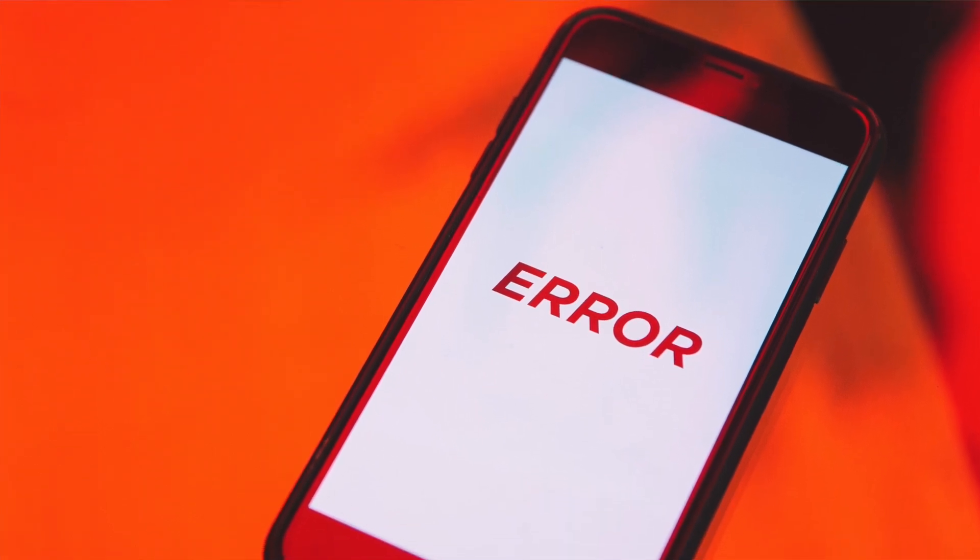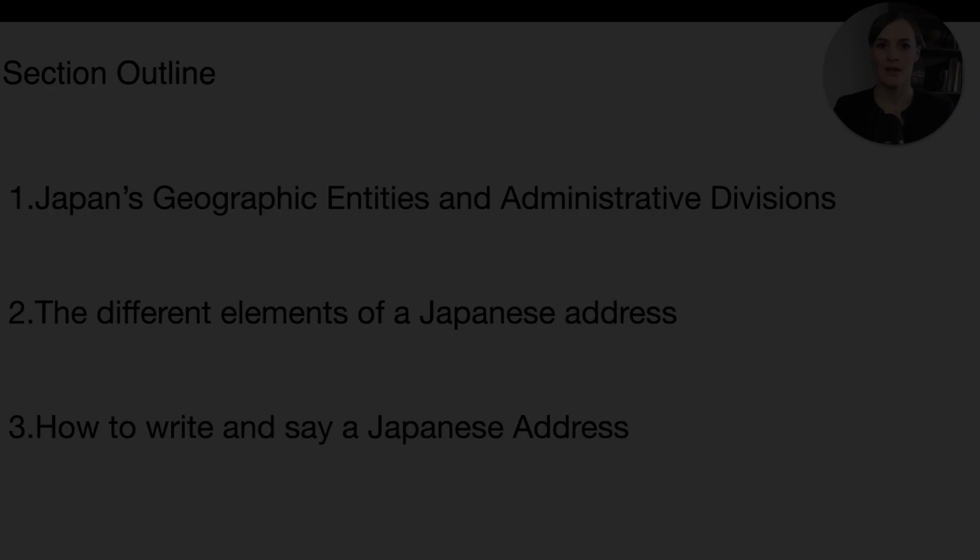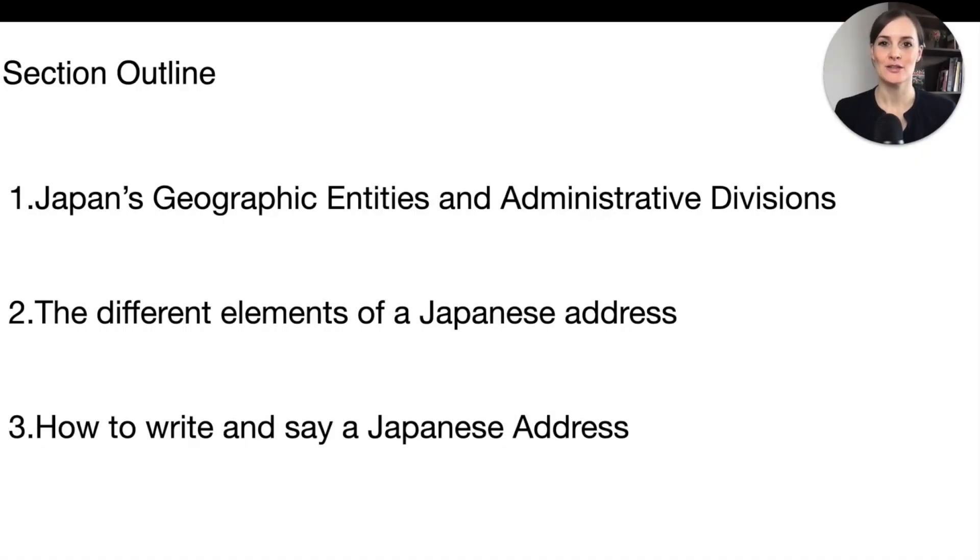Also, if you are coming to Japan to work or to live, you will have to deal with Japanese addresses, be that in a private or professional capacity. Japanese addresses seem to be one thing that continues to confuse foreigners coming to Japan. That is why this section is going to teach you all about Japanese geographic entities and administrative divisions.